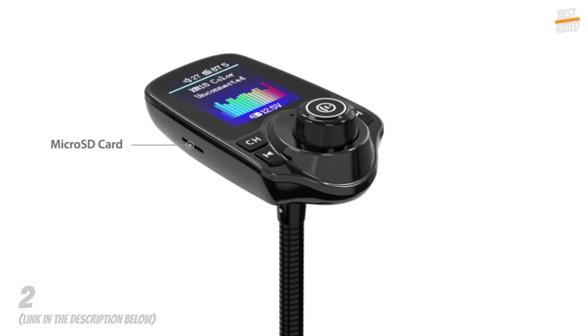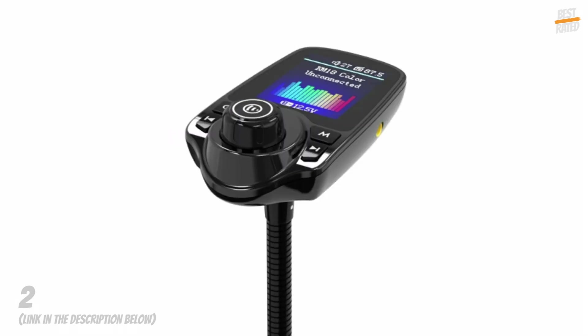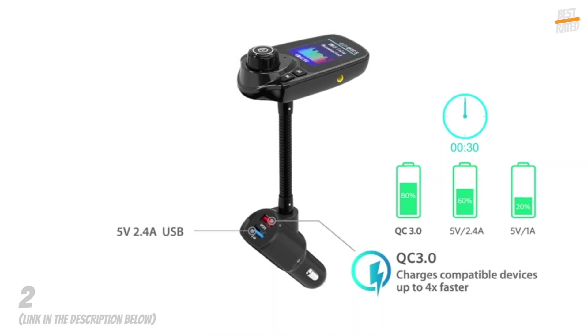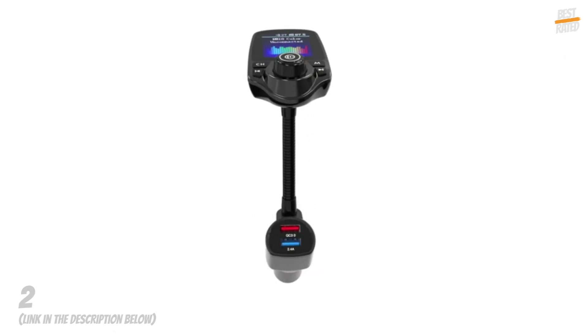The new KM18 is upgraded with a 1.8-inch TFT color display screen, offering a wider visual interface for more information such as incoming phone number, track name, FM frequency, battery voltage, Bluetooth connected device, and more.